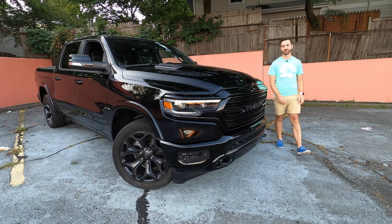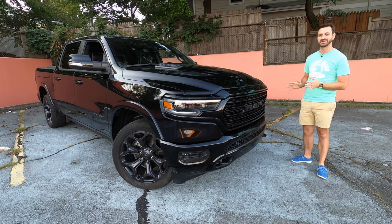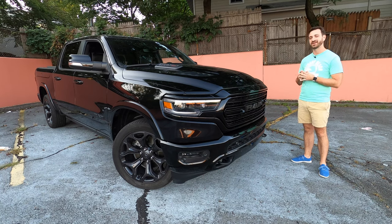Hello and welcome. This is Out Motorsports. My name is Jake and this is the 2020 Ram 1500 Limited equipped with FCA's EcoDiesel 3.0-liter V6 turbo diesel engine paired to the ubiquitous Chrysler ZF eight-speed automatic and four-wheel drive.